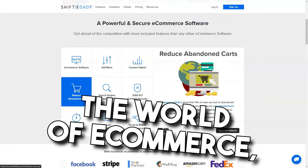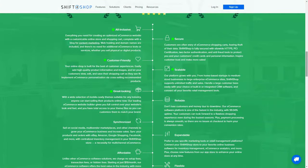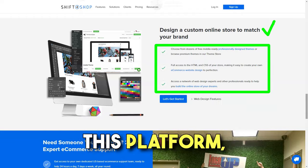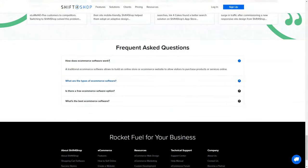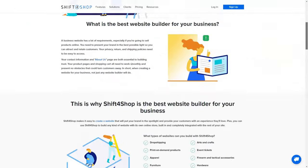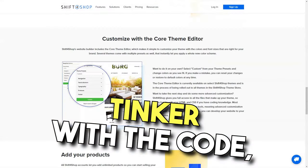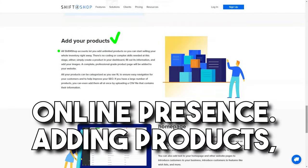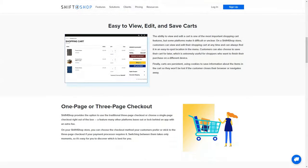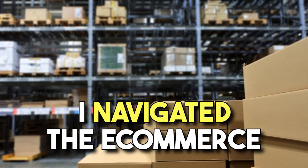Shift4Shop. Diving into the world of e-commerce, I was on a quest to find the perfect platform to launch my dream online store. Amidst the sea of options, a name that kept echoing in the corridors of the digital marketplace was Shift4Shop. My intrigue led me to explore this platform, and what unfolded was a journey worth sharing. Designing my store was a dream — with a plethora of templates, I could craft a digital space that truly mirrored my brand's essence, and the platform allowed me to tinker with the code for a unique online presence. Adding products, managing inventory, and processing orders were simplified by Shift4Shop, whose intuitive nature ensured that even as a newcomer, I navigated the e-commerce waters with confidence.